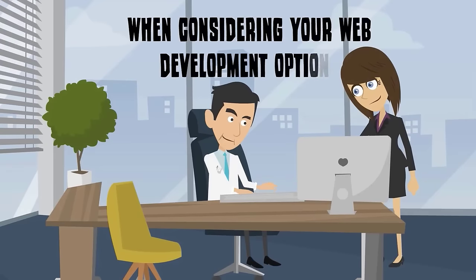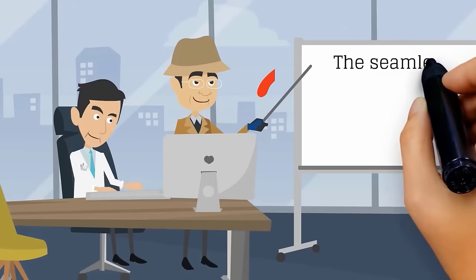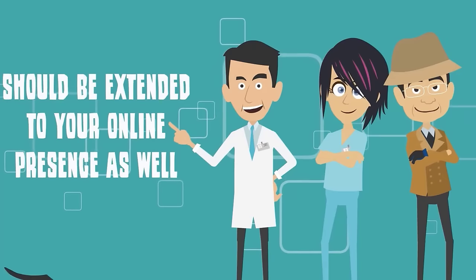When considering your web development options, think of your patient's needs and how you want them to interact with your website. The seamless patient experience you create in your office should be extended to your online presence as well.